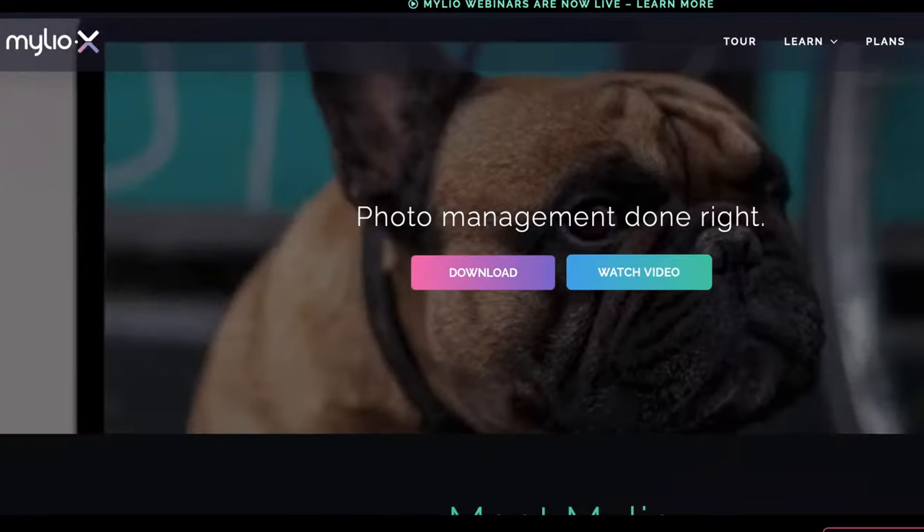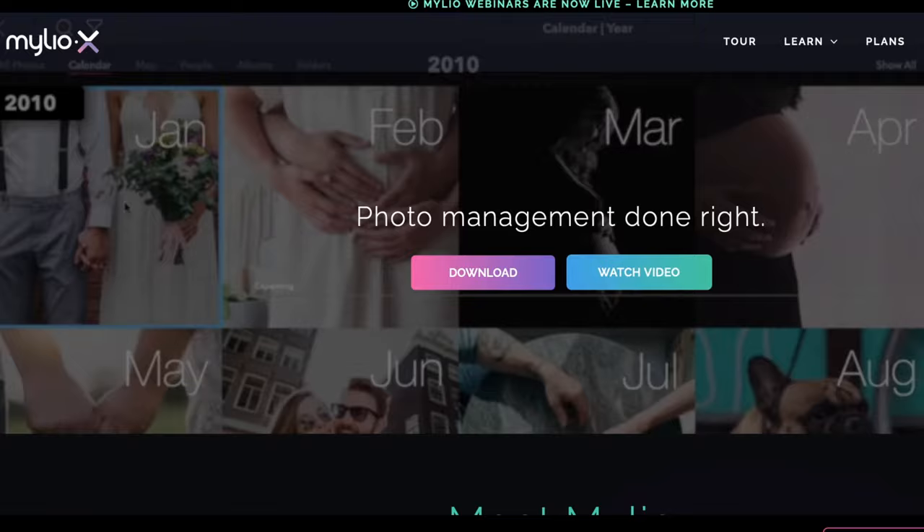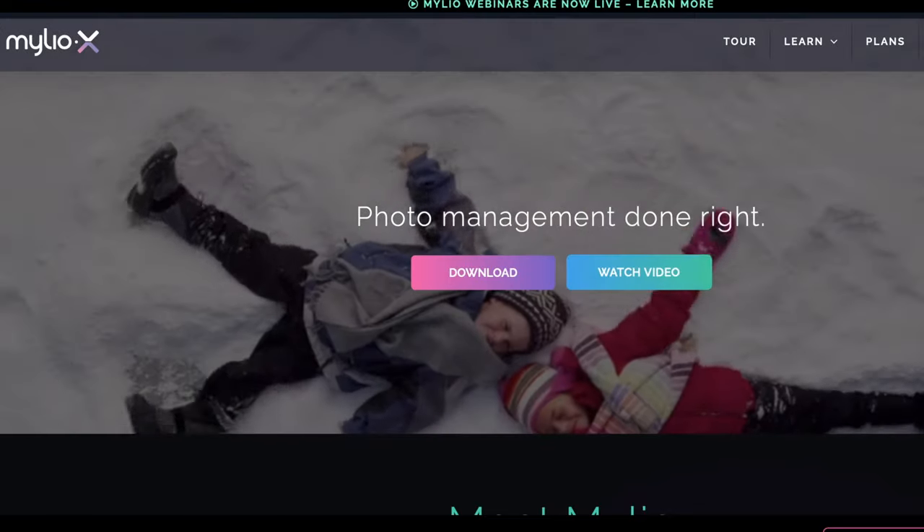Are you looking for one place to store all of your digital pictures? There are a lot of options out there, but you want to really like what you're using. That was MyLeo — a photo management software that offers a pretty attractive interface to work with your pictures. We're going to review that program in this video.